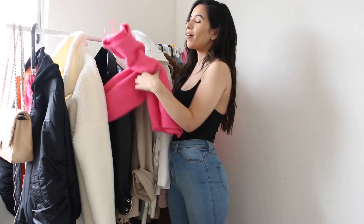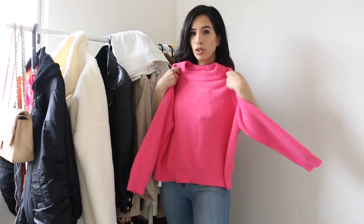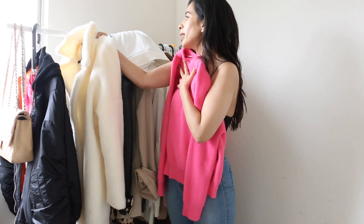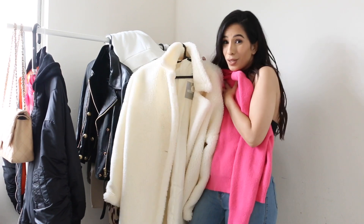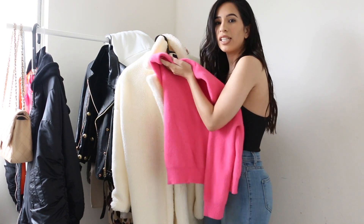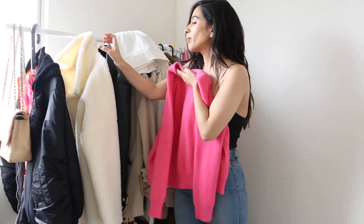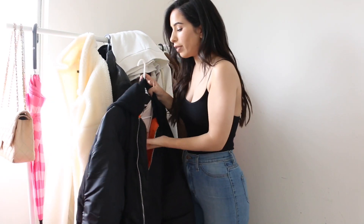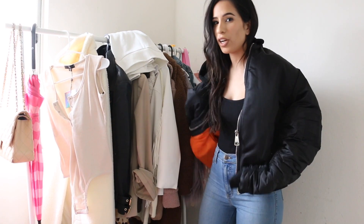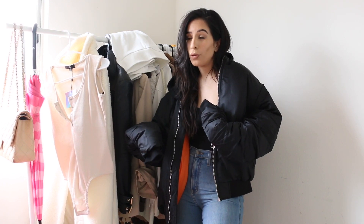For now, I'm taking my black bodysuit and high-waisted denim, my neon sweater which you've already seen in my previous video, and a really cute brand new coat from Missguided. So I can wear it with the coat or without. I'm also grabbing this sweatshirt so I can wear it on top of the bodysuit for a totally different look — you can already see how different it is from the other outfit.